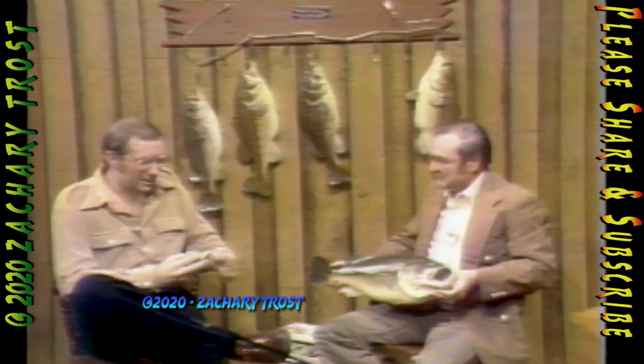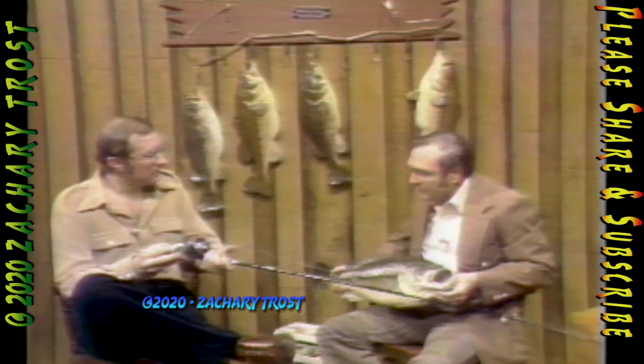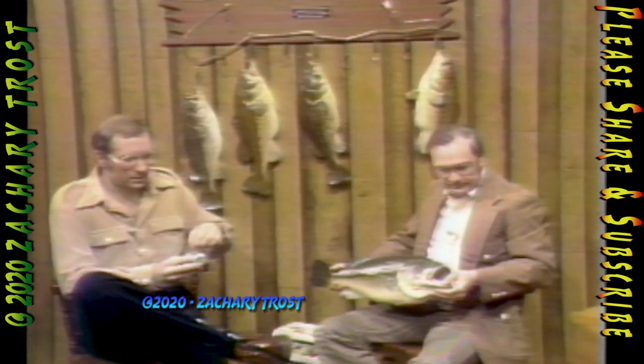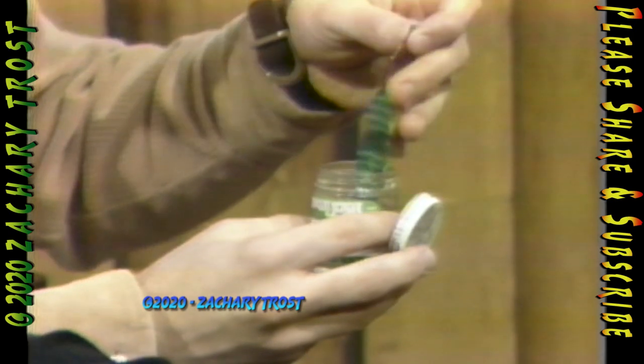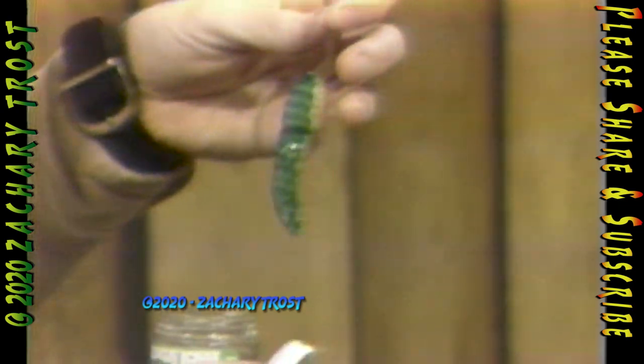Your technique for catching a lot of these is interesting. You use a casting reel with 12-pound test line. And when I fished with you, when you introduced me to this technique, we used a pork rind frog. Why don't we go to the film of the day I spent down in southern Michigan fishing with you on your 14-foot bass boat.